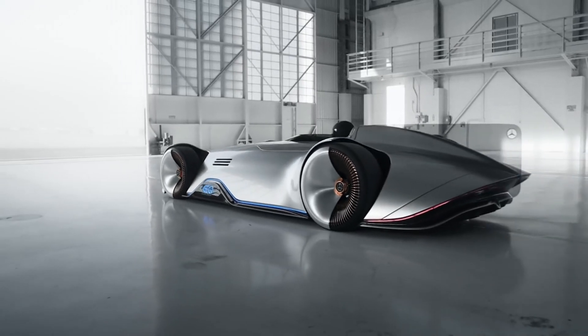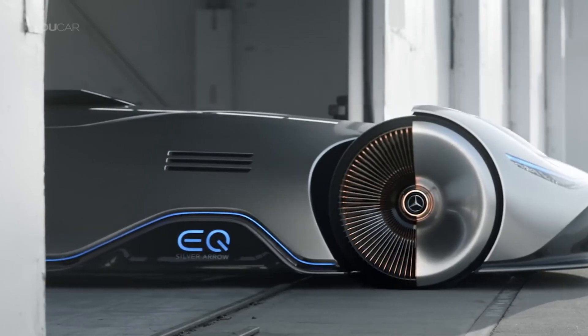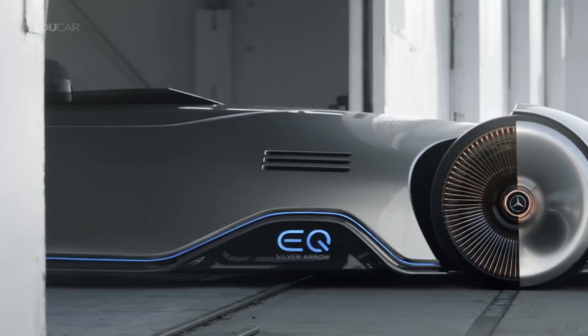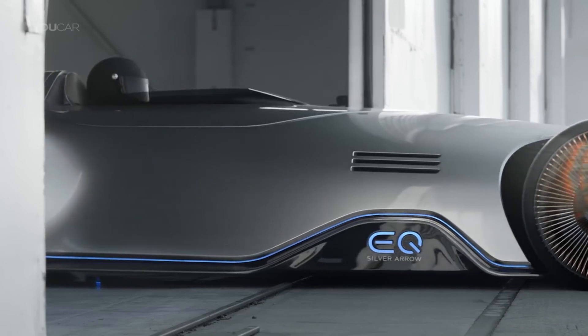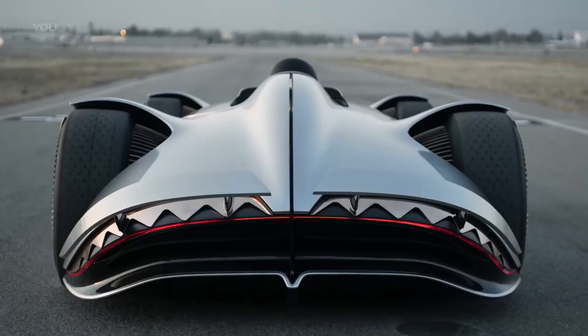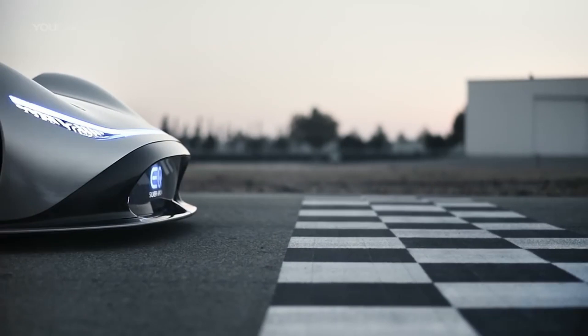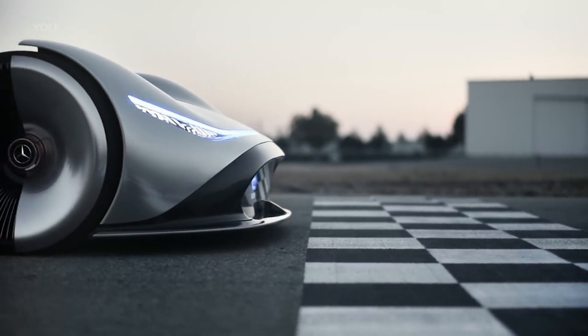The sleek design, which pays homage to the vintage Silver Arrows, is built for speed and aesthetics, with a carbon fiber body that shimmers like liquid metal. A 550 kilowatt power output from an 80 kilowatt hour battery gives the EQ Silver Arrow its electric pulse and promises a range of more than 400 miles.